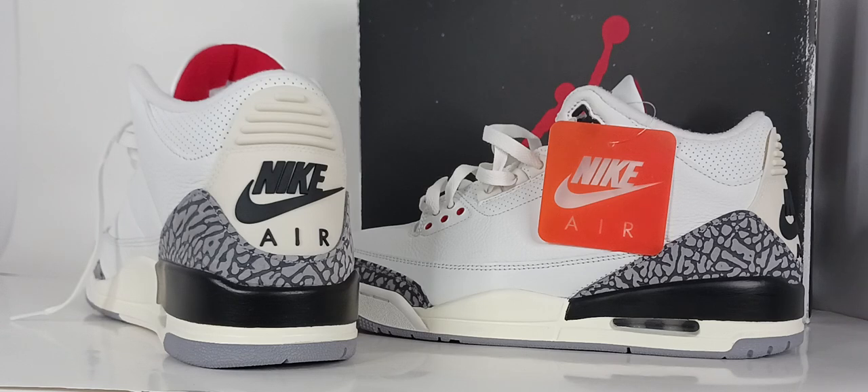Released in 1988, reimagined in 2023, the Air Jordan 3 Cement is one of the year's most anticipated releases. Jordan won the 1988 NBA Slam Dunk Contest wearing these, stealing the win from Dominique Wilkins.